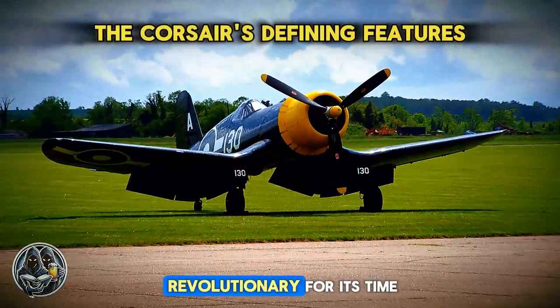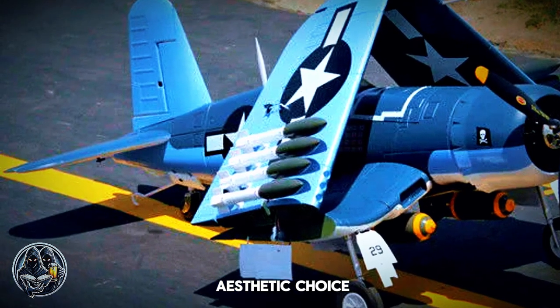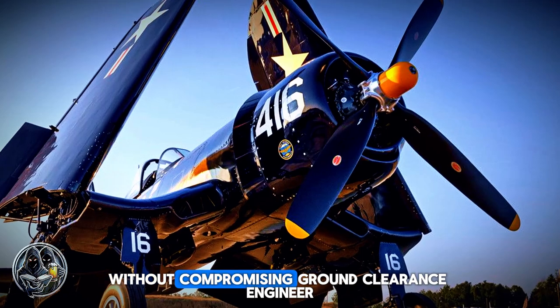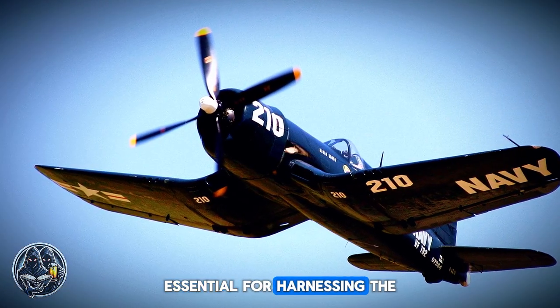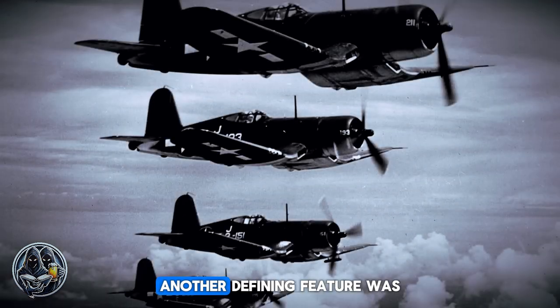The Corsair's design was revolutionary for its time. Its most striking feature, the inverted gull wings, was not merely an aesthetic choice — this unique wing shape served a critical purpose. It allowed for the use of a massive propeller without compromising ground clearance. The large propeller, essential for harnessing the power of the Double Wasp engine, was key to the Corsair's impressive speed and climb rate.